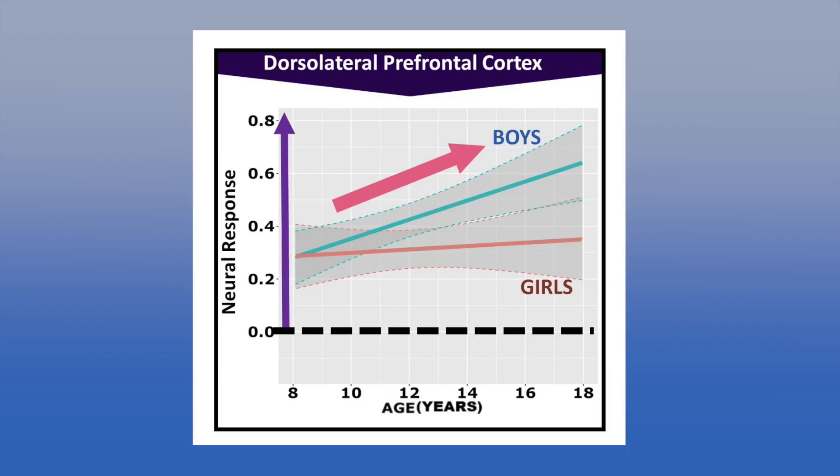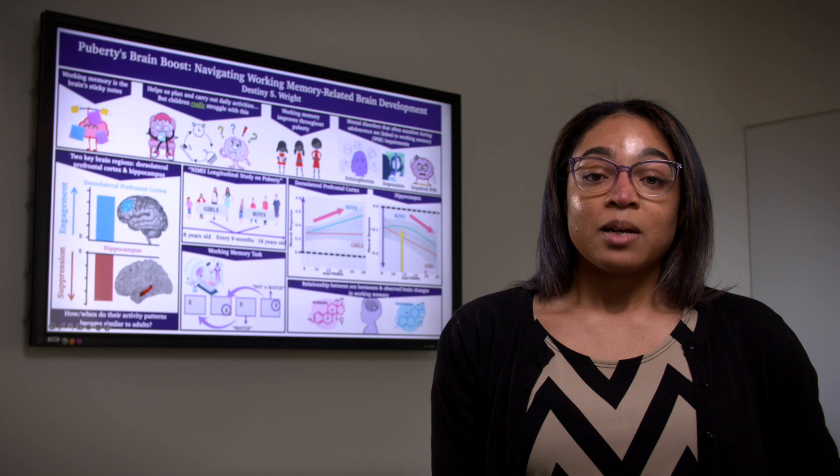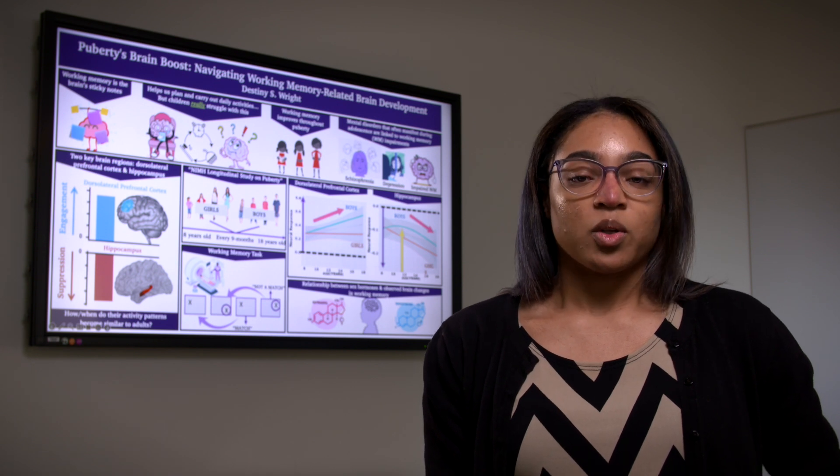I found that with increasing age, as shown on the X-axis, boys and girls showed increased engagement of the dorsolateral prefrontal cortex, indicated by the positive values on the Y-axis. While boys and girls start off with similar engagement, boys have a faster increase than girls during this critical time.